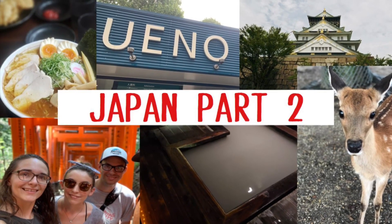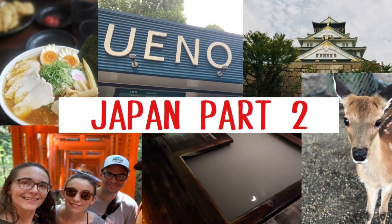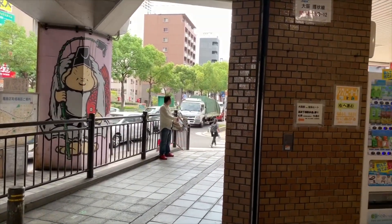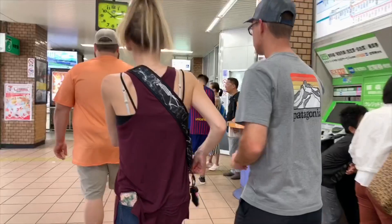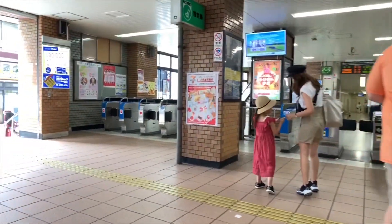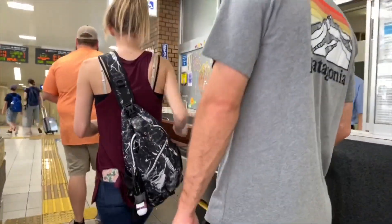Hey guys, welcome back! Here is the video you've all been waiting for — Japan part two. In the second part of our trip, we ended up staying in the Kyoto area doing a couple of day trips in and out of different places like the zoo, the museum, the Nara deer park, and all kinds of different places. Here's a quick video showing you some of the highlights and the fun things we got into.